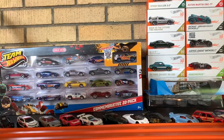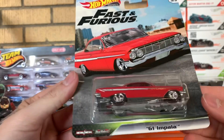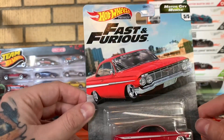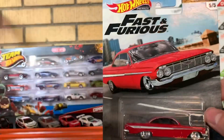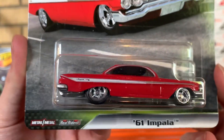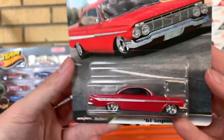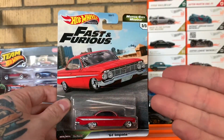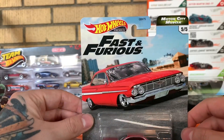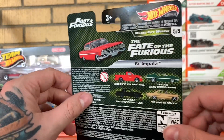Next up you have the 61 Chevy Impala. This one did come in a five-pack as well, but it is not this pristine — very pretty car. I believe this is from Fate of the Furious, at the beginning where they're in Cuba. Don't quote me on that, but yes, awesome car.